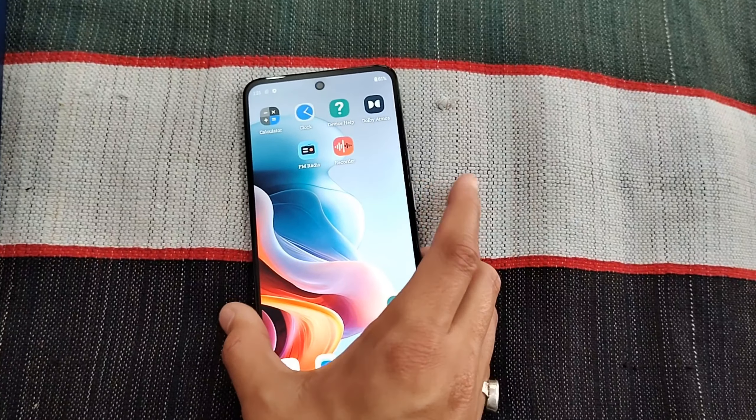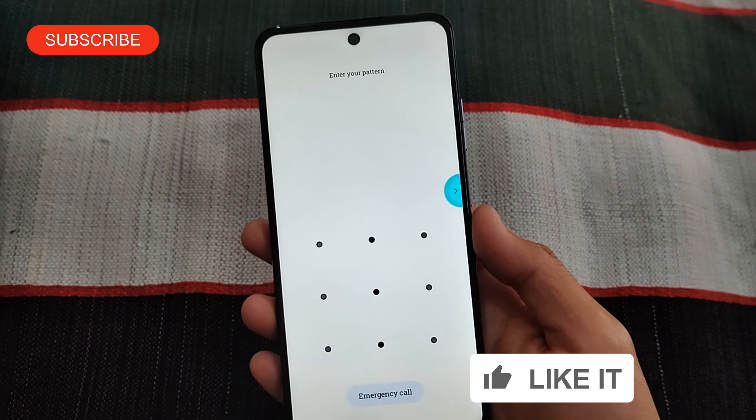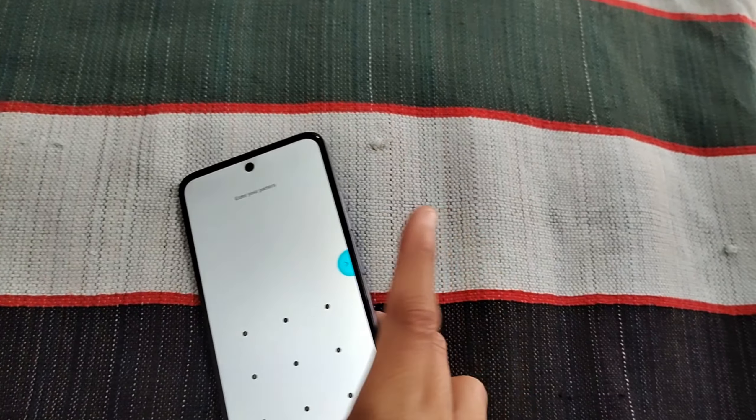I have already set it up here. You can see how quickly it responds when you put your fingerprint on it.